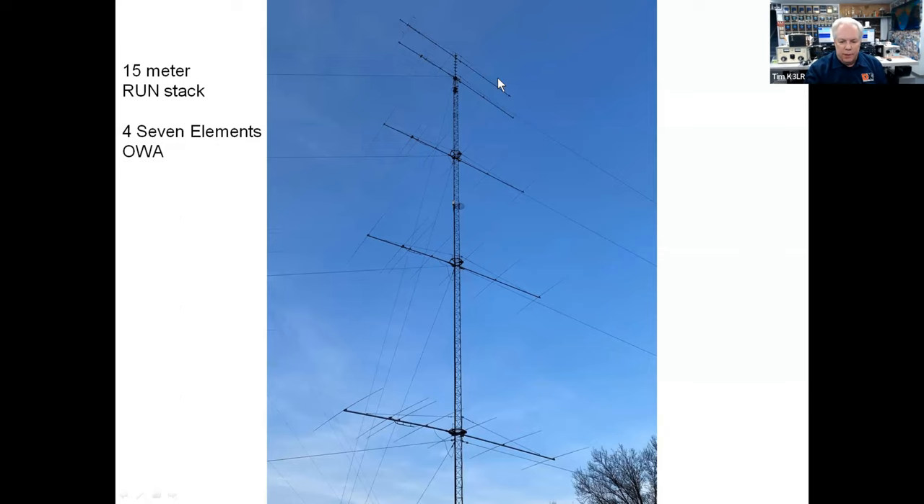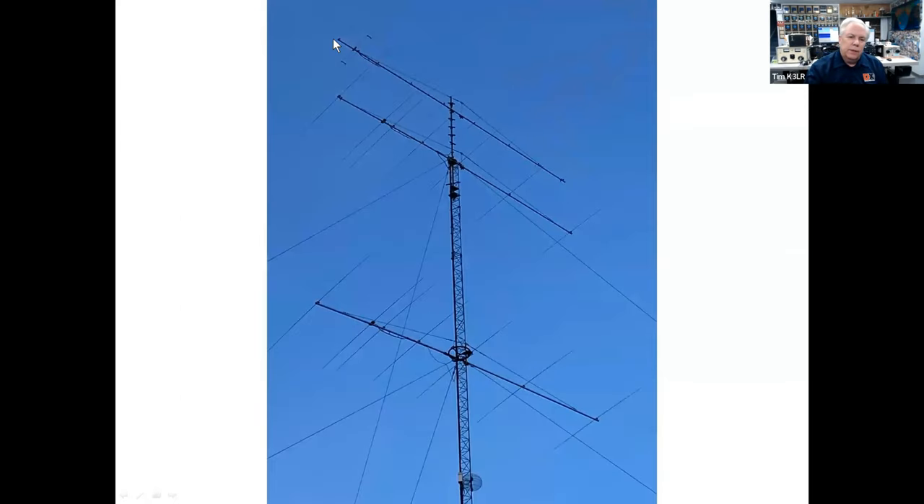For 10 meters, there are eight-element Yagis for the run station — four of them. For 15 meters, four high seven-element Yagis. All these Yagis are on 50-foot booms. There's also a six-meter Yagi above — a 10-element six-meter Yagi. I use it primarily for finding noise. It's also used remotely by K3UA in the summertime to work sporadic E, but it's a little too high for really good sporadic E performance at 175 feet.